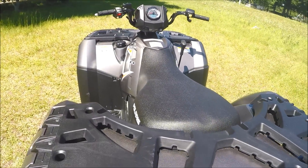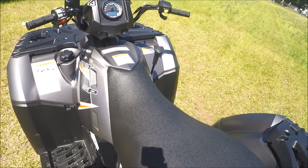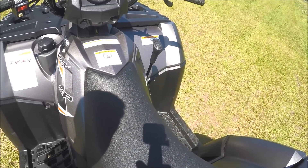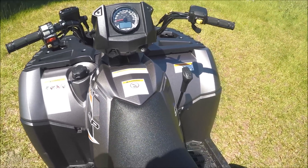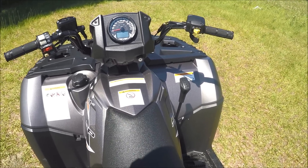This is actually a 4 stroke single overhead cam twin cylinder engine with electronic fuel injection, has power steering, and engine braking. And it's a 5.25 gallon fuel capacity. That keeps you out on the trails all day without having to fuel up.